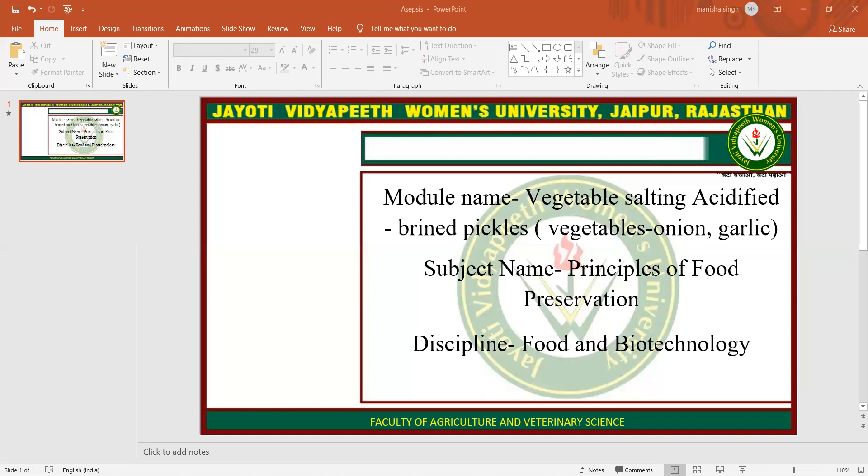A similar procedure is used for the onion pickle in brine. Hope you all are satisfied with this session. This session is powered by Digital Virgin 2.0, Jyoti Vidya Peeth Women's University, Jaipur. If you have any queries, please mention them in the comment box. I will resolve them whenever we have a live session. Thank you so much for watching this video.